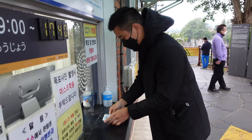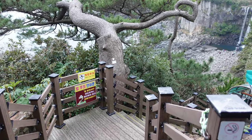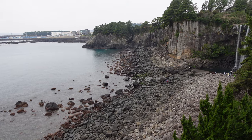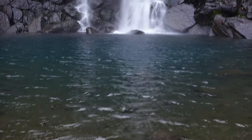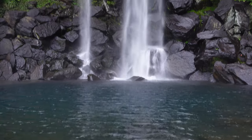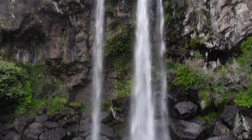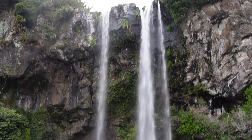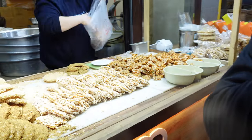If you want to do a short hike with a cute little waterfall as a reward, check out the Jungbang Waterfall. It is really only a short walk to a cute spot to take a photo.